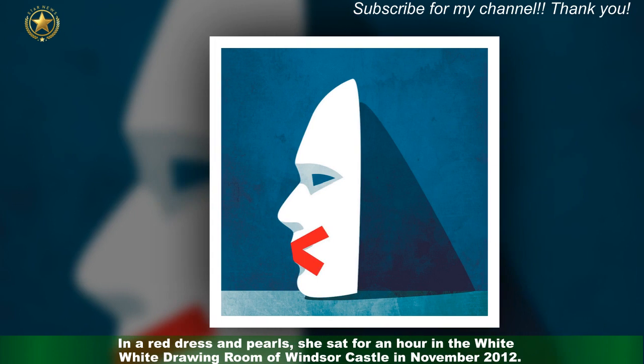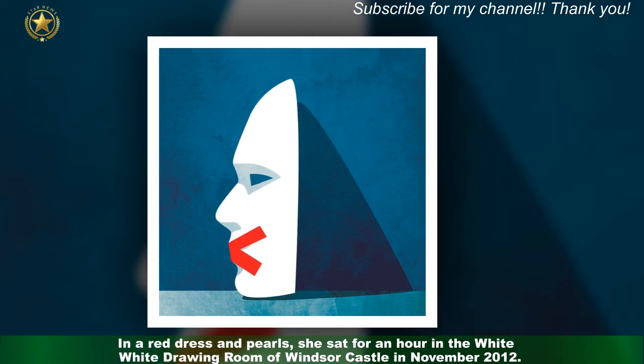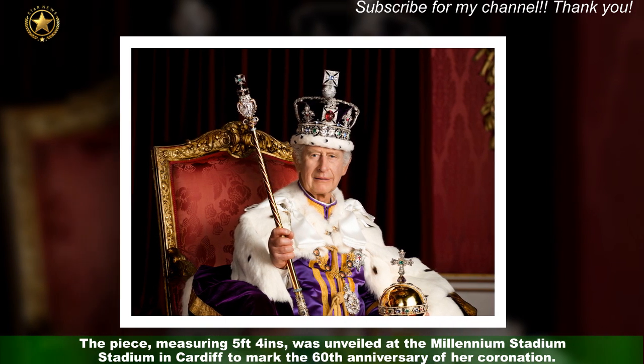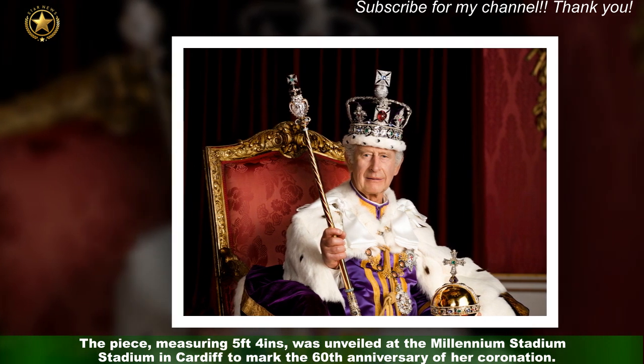In a red dress and pearls, she sat for an hour in the white drawing room of Windsor Castle in November 2012. The piece, measuring 5 feet 4 inches, was unveiled at the Millennium Stadium in Cardiff to mark the 60th anniversary of her coronation.